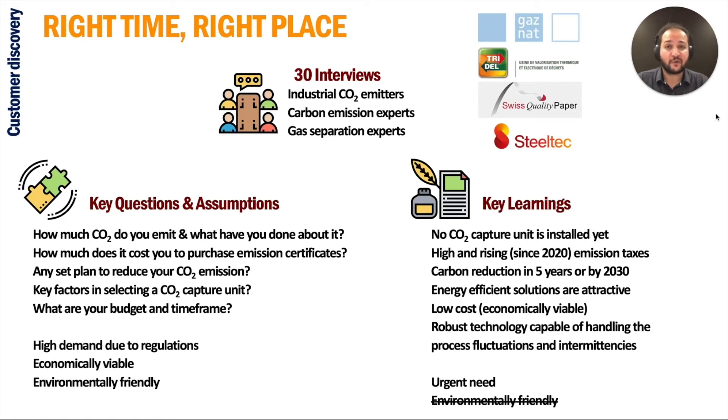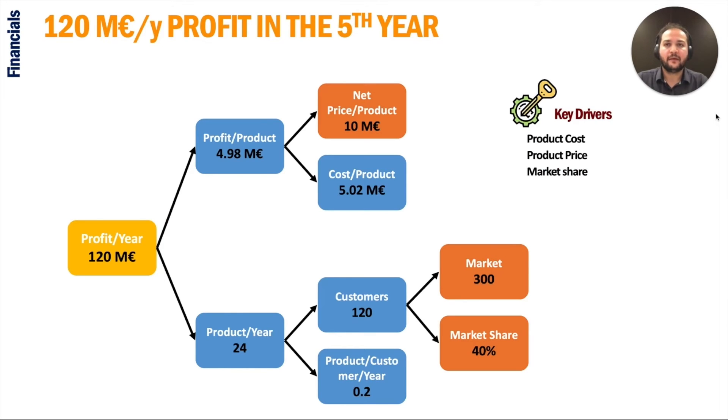The deciding factor for clients in selecting a solution is its cost and energy efficiency. Capturing 40% of our beachhead market brings a profit of 120 million euro per year, considering the product cost of about 5 million and a sell price of 10 million euro. Clients will have their return on investment in 2 to 3 years. The product cost includes the maintenance cost of the product.